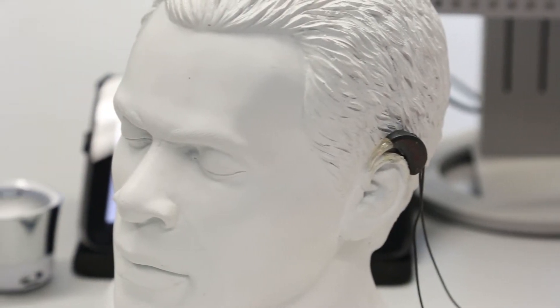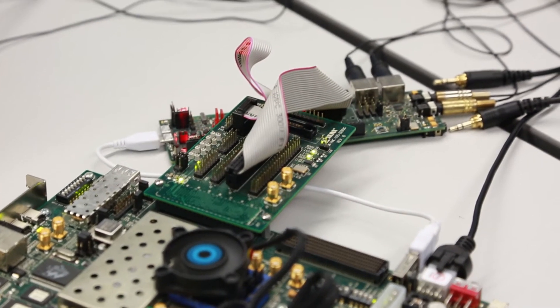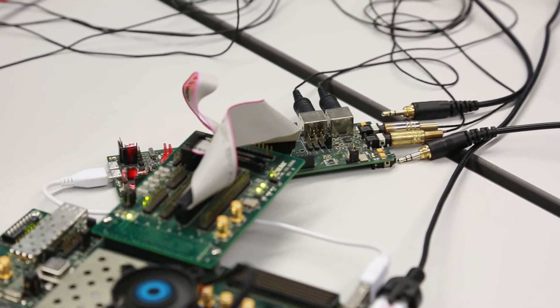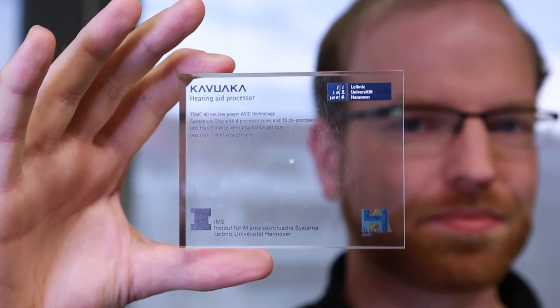We wanted to design a new hearing aid processor which comes with increased computational performance but with a very restricted power budget. And we did so. This tiny little processor has less than one square millimeter of silicon.